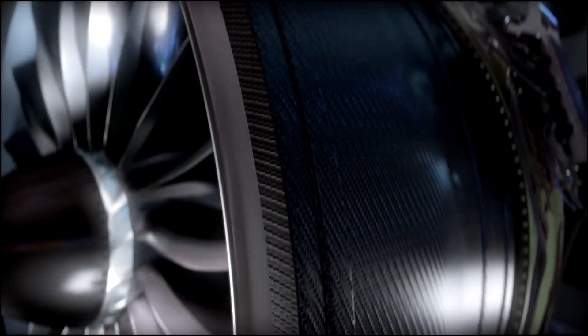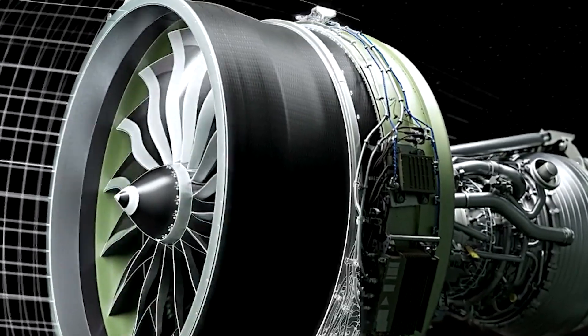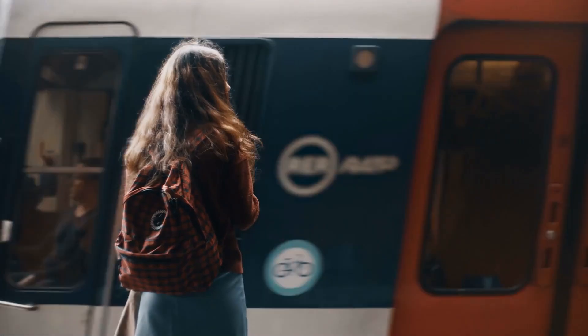In perspective, an average adult could fit inside with enough room to stretch their legs. But it's not just its size that makes it so amazing — it's its ability to produce more than 100,000 pounds of thrust. That's the equivalent of trying to stop a freight train with your bare hands.